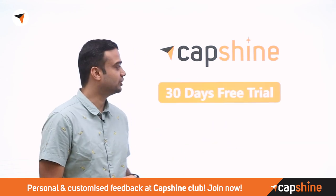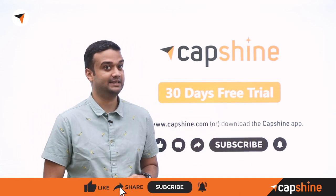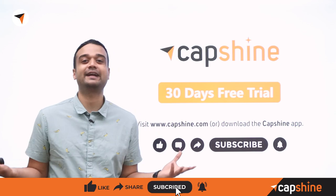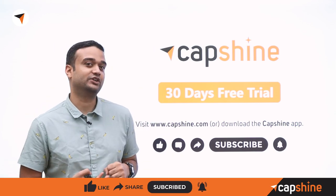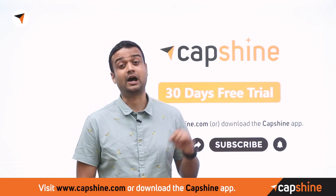If you liked the video, make sure you like and subscribe and hit the bell notification to never miss a video like this. Don't forget to try out the 30-day free trial with Capshine — go to Capshine.com or download the app. Thank you.